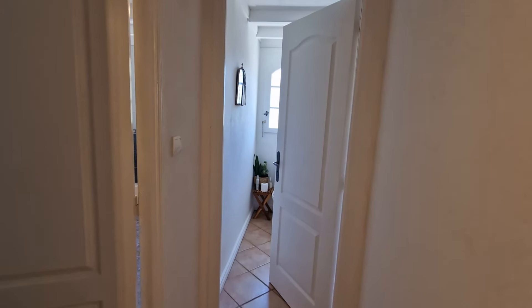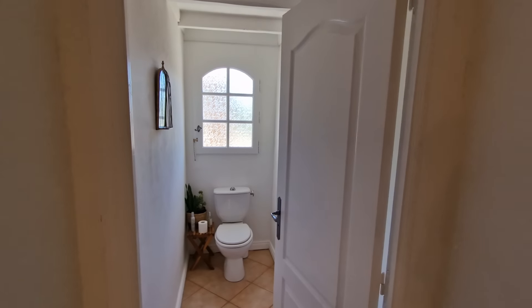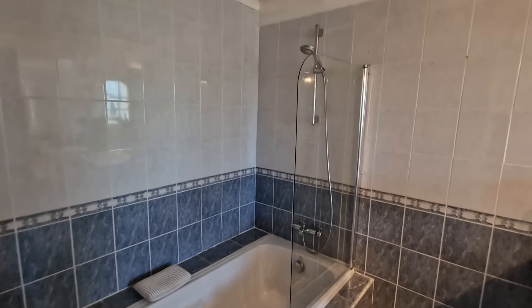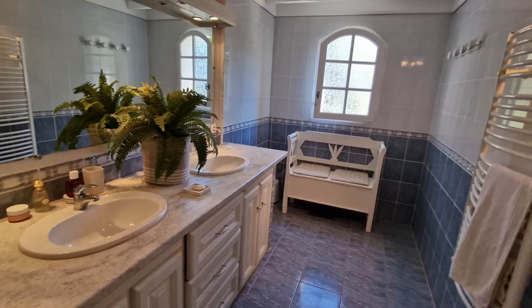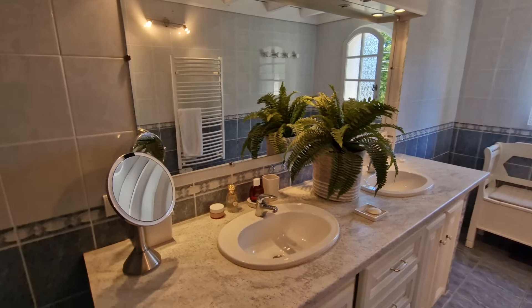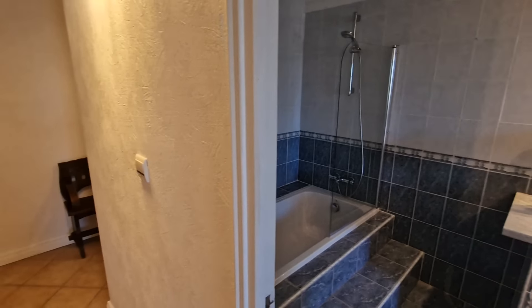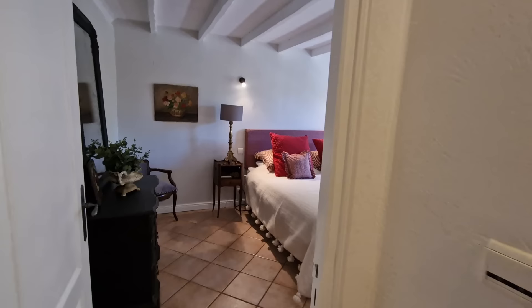Then we've got a toilet, and next to the toilet a generously sized bathroom. Here we've got a bathtub with a shower, and then a double vanity unit. Really good space.